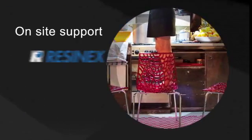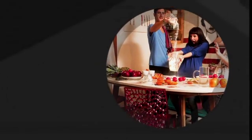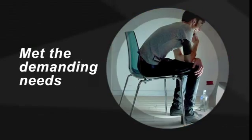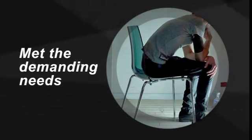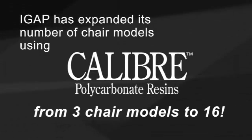With on-site support from Resinex and Styron technical experts, iGap fine-tuned its process to produce furniture that met the demanding needs of their retail channel partners and consumers. Since the end of 2009, iGap has expanded its number of chair models using Caliber resin from 3 to 16.